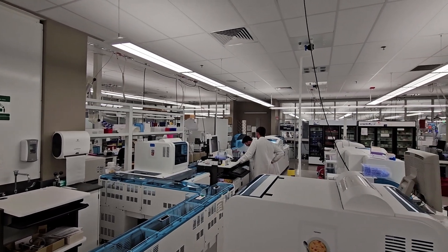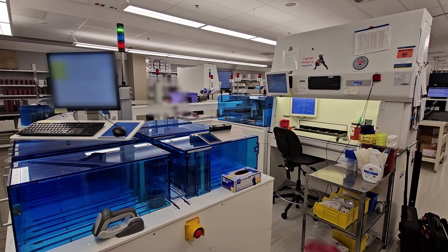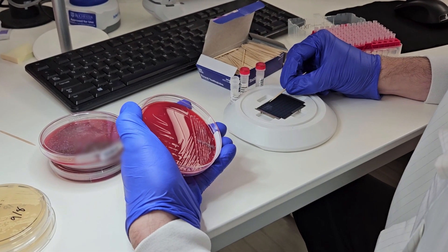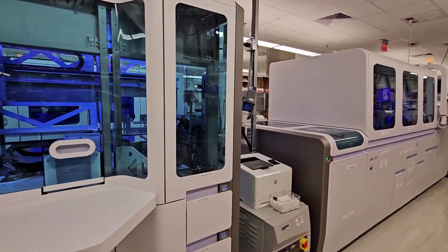The chemistry lab is fully automated and also houses protein testing, as well as a separate toxicology laboratory. The microbiology lab is state-of-the-art and provides testing in a wide variety of areas, including bacteriology, mycobacteriology, mycology, virology, serology, parasitology, and susceptibility testing.